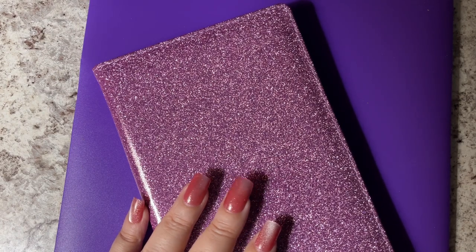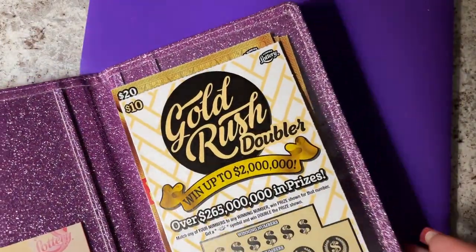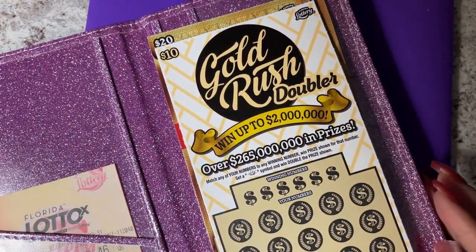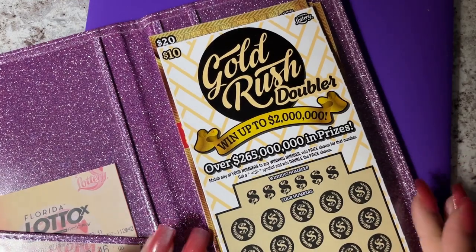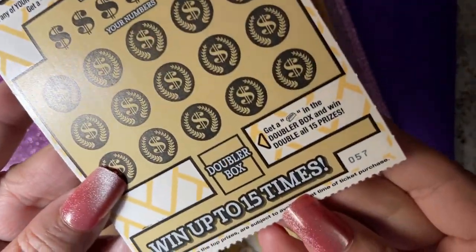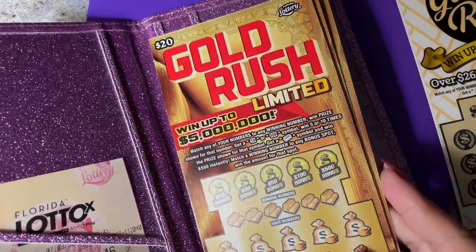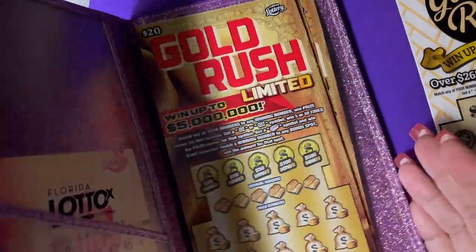Hi everyone, welcome back. I have some tickets in here. I got me a Florida Lotto ticket. I have a Gold Rush Doubler ticket, number 57. And for later, I have some more Gold Rush Limited tickets.